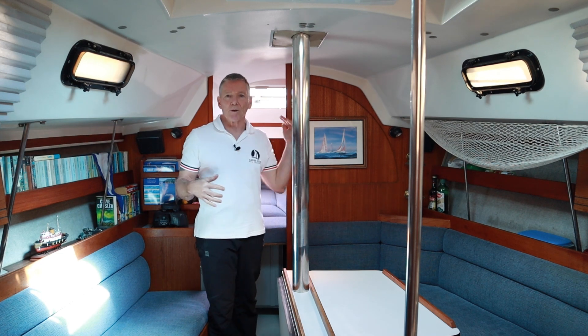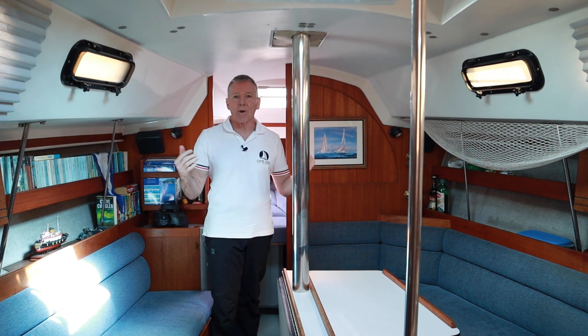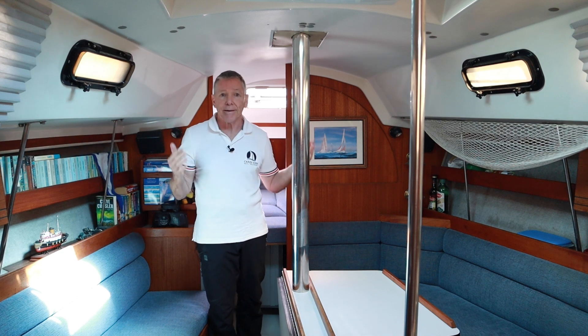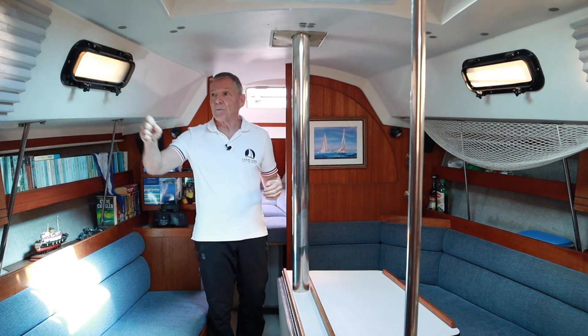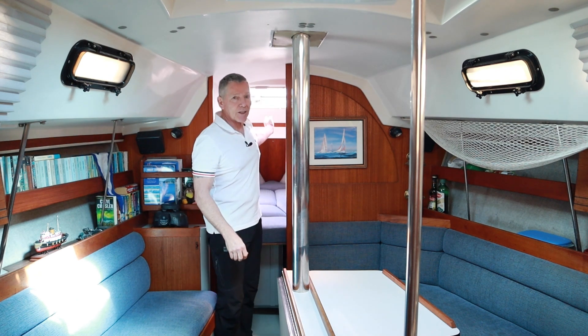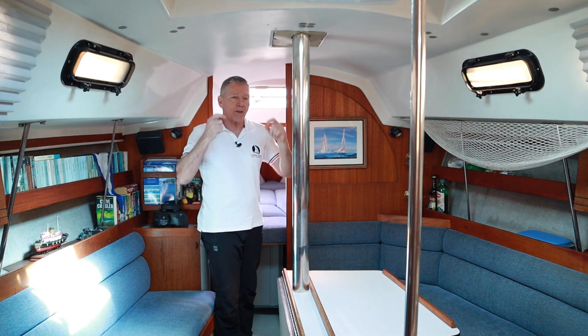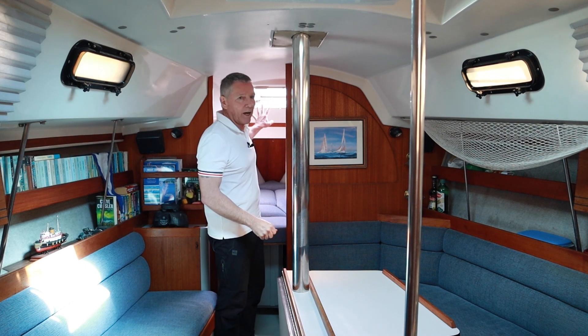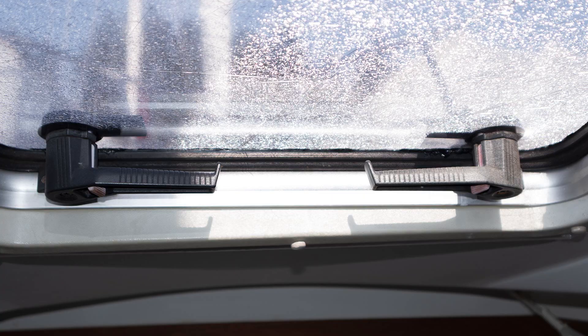Now let's do a walkthrough down below, then we'll do one up top. I like to start my checks down below from the bow and work back towards the stern — it reminds me of flight attendants checking overhead baggage. The first thing I'll start with is making sure my forward hatch is fully and properly closed and sealed, not locked open with a small gap, because it's amazing how much water can come in through there if you get a wave over the bow.